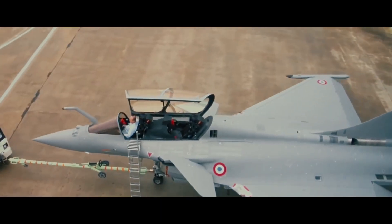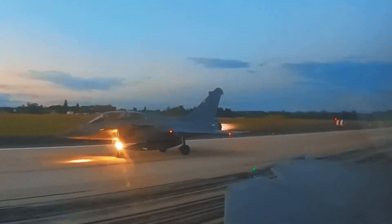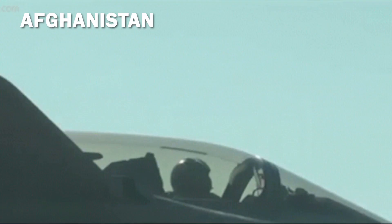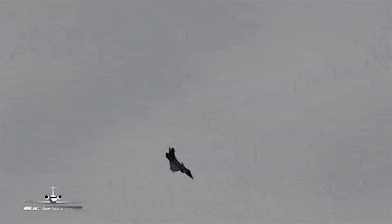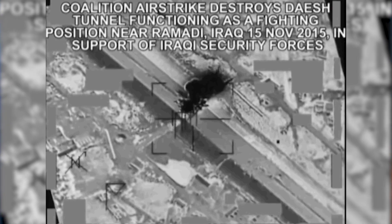The Rafale is in service with the French Air Force and Navy, and has been combat-tested in several modern conflicts. Its first actions occurred over Afghanistan in support of NATO forces. The aircraft then performed in the 2011 Libyan Civil War. Its latest actions have placed it over the skies of Mali in the French intervention against Muslim radicals attempting a national takeover. More recently, the Rafale has participated in Allied strikes against ISIS forces in Iraq and Syria.